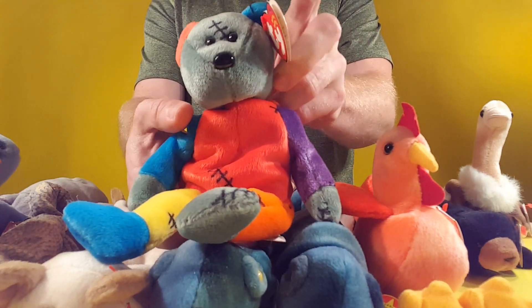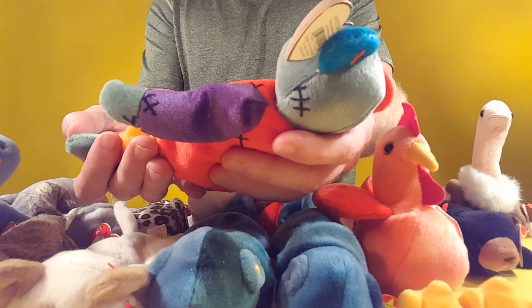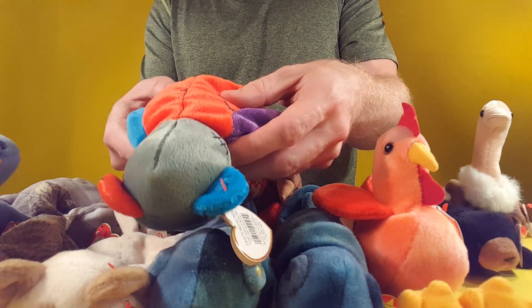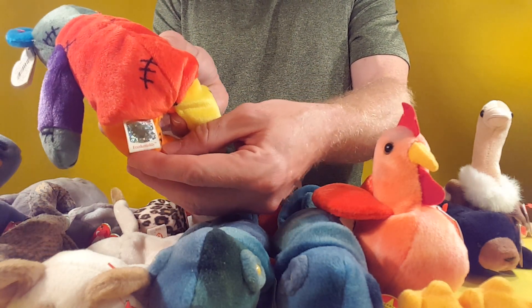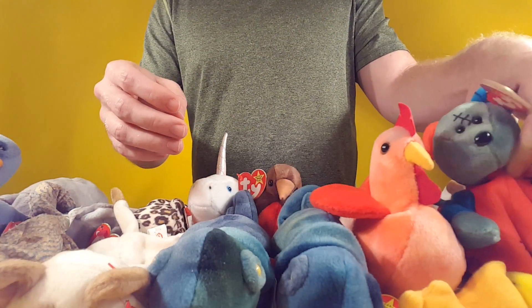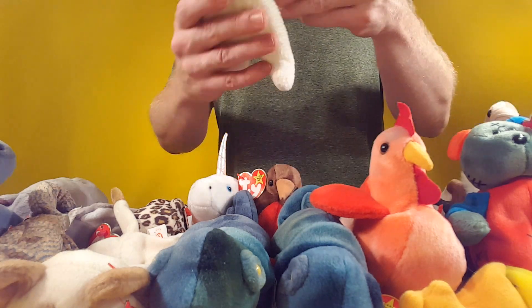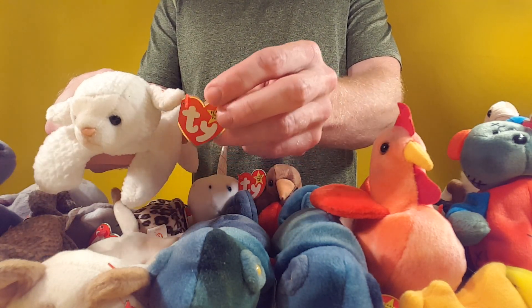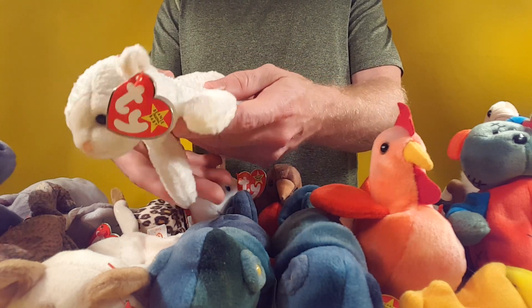Tada — Franken Bear, I believe is his name. He's one of my favorites too. It's a stitched-up looking bear — actually a Franken Teddy. Hologram. Baa — it's a sheep. Feels kind of funny, it almost feels like a real sheep.